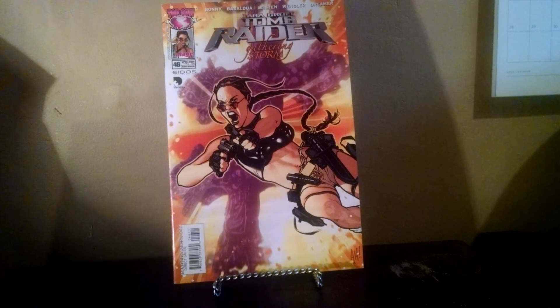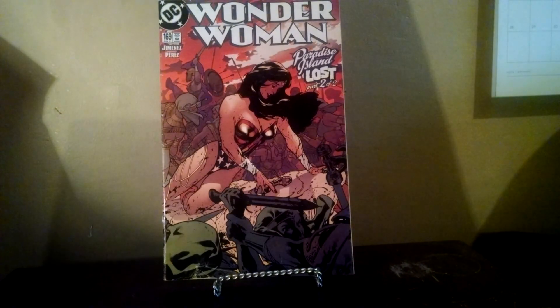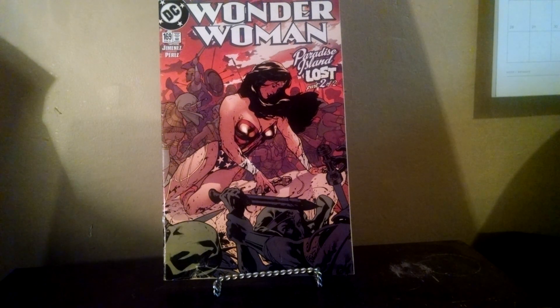I was real happy to find this one — Tomb Raider 46. It's like a $20 book and I paid a dollar for it. Typical Adam Hughes: guns, action. I grabbed this one for $0.50. I didn't realize at the time it's got a bit of a tear down in the bottom corner, but yeah, Adam Hughes — still a great cover despite the damage.